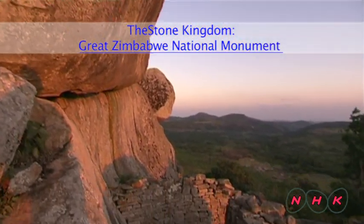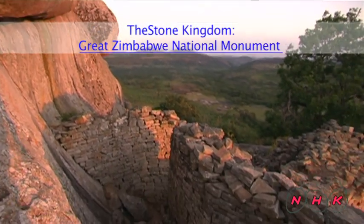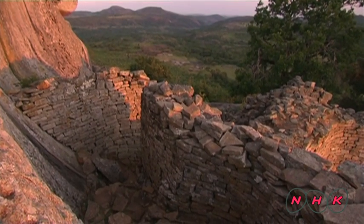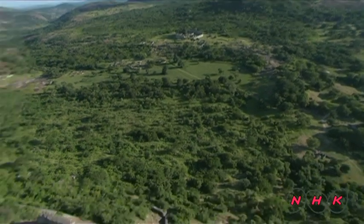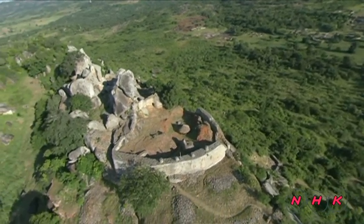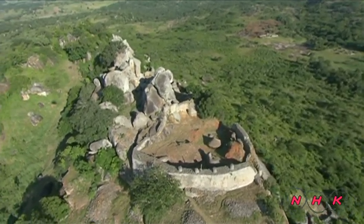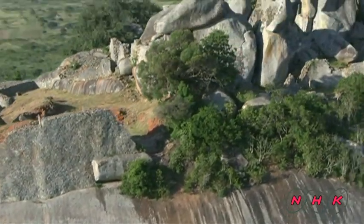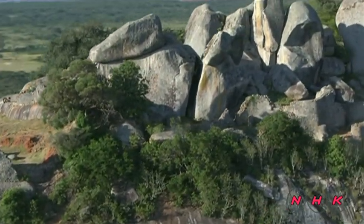The Stone Kingdom — Great Zimbabwe National Monument. This historical site is surrounded by many large rocks. It's a vestige of a kingdom that once flourished in southern Africa between the 9th and 15th centuries. Zimbabwe means the House of Stone, and the country was indeed named after this historical monument.